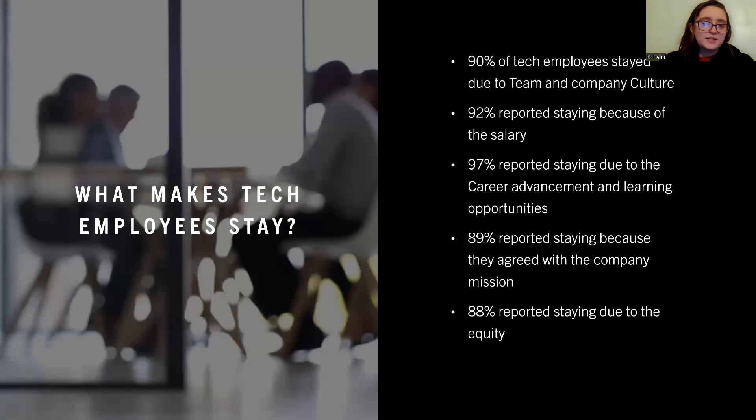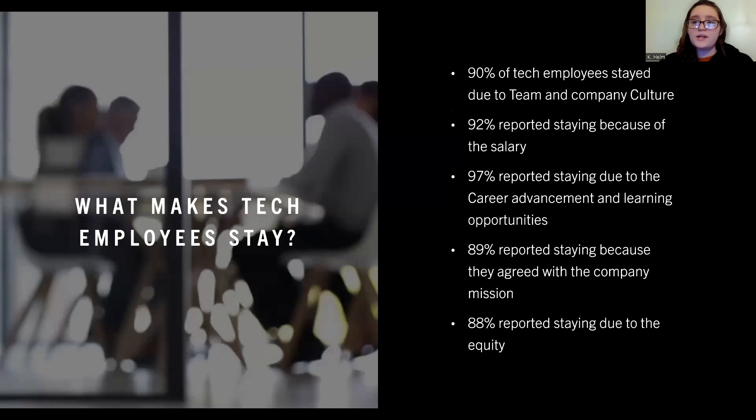What makes tech employees stay? 90% of employees stay due to team and company culture, and 92% stay because of the salary. Another 97% reported staying due to career advancement and learning opportunities. 89% reported staying because they agreed with the company mission, and 88% reported staying due to equity.